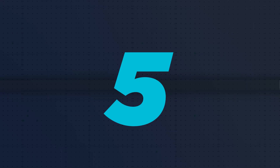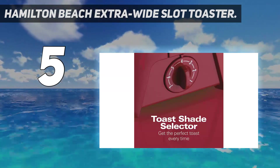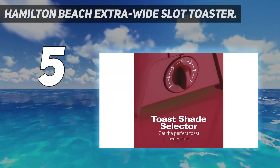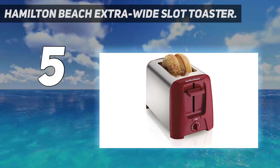Starting at number 5: the Hamilton Beach Extra Wide Slot Toaster. An attractively designed Hamilton Beach 2 Slice Extra Wide Slot Toaster is sturdy, efficient, consistent, and makes delicious toast every time.